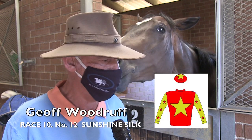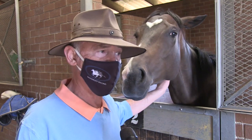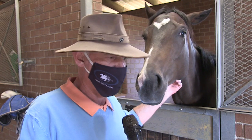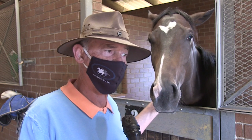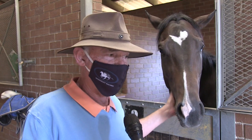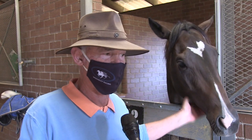Sunshine Silk is a very versatile filly — she's won from 1800 to 3200, so I don't think the 2000 holds any particular challenges for her. 2000 metres on the stand side track is probably a nice way for her to start again. She's very fit and if we can have her in midfield just biding her time, she's got a terrific turn of foot and I think off that low weight she's going to come flying. Definite inclusion for the pick-six.